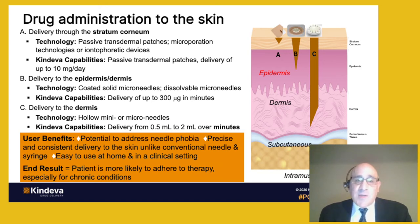Cendeva has two technologies. One is a solid microneedle system designed to deliver drugs into the epidermal-dermal layers. Cendeva also has a hollow microneedle system designed to deliver drugs precisely into the dermis. Some of the key user benefits of using microneedles include the potential to address needle phobia, precise and consistent delivery to the skin — unlike the conventional needle and syringe — and they are designed to be easy to use at home as well as in a clinical setting. The end result is that the patient is more likely to adhere to the therapy, which is especially important for chronic conditions.